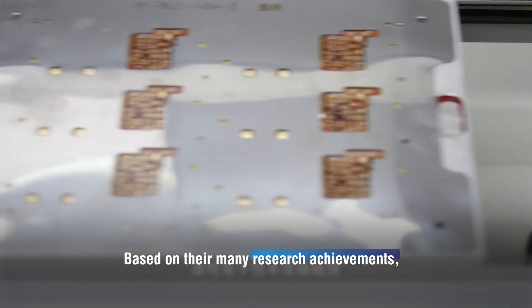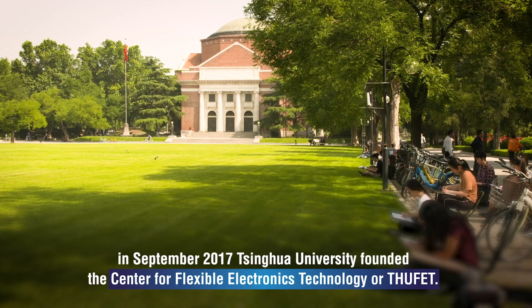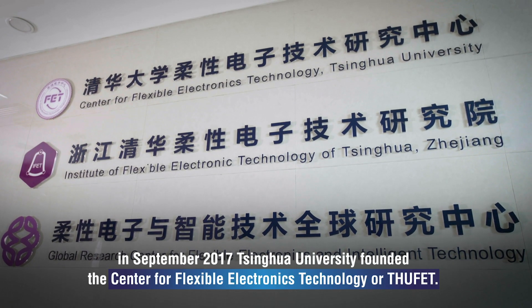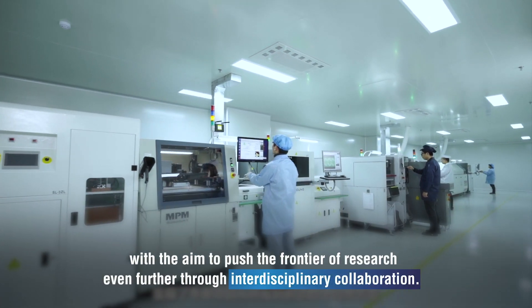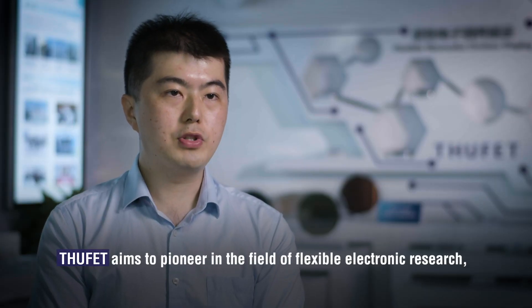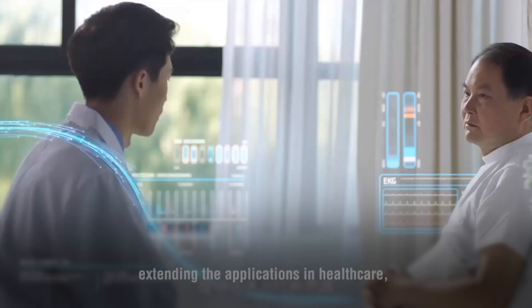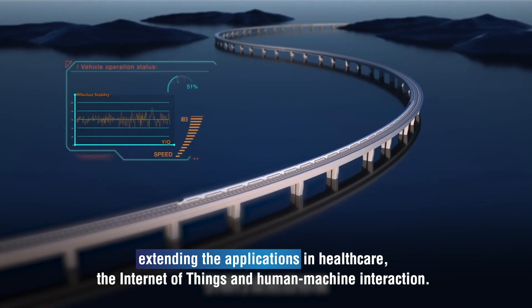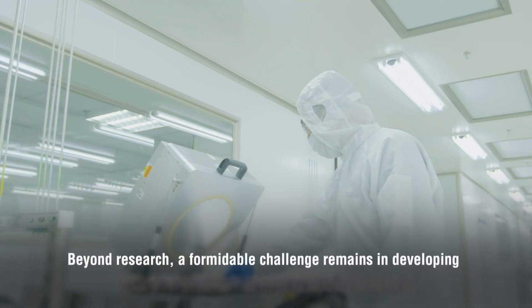Based on their many research achievements, in September 2017, Tsinghua University founded the Centre for Flexible Electronics Technology, or THUFET, with the aim to push the frontier of research even further through interdisciplinary collaboration. THUFET aims to pioneer in the field of flexible electronics research, extending the applications in healthcare, the Internet of Things and human-machine interaction.